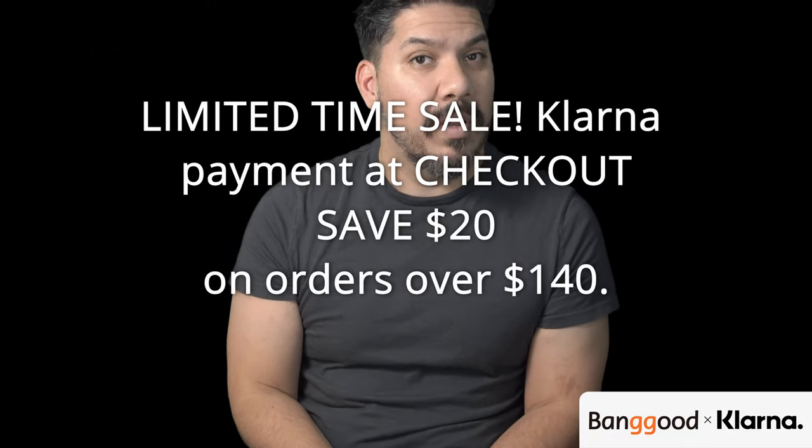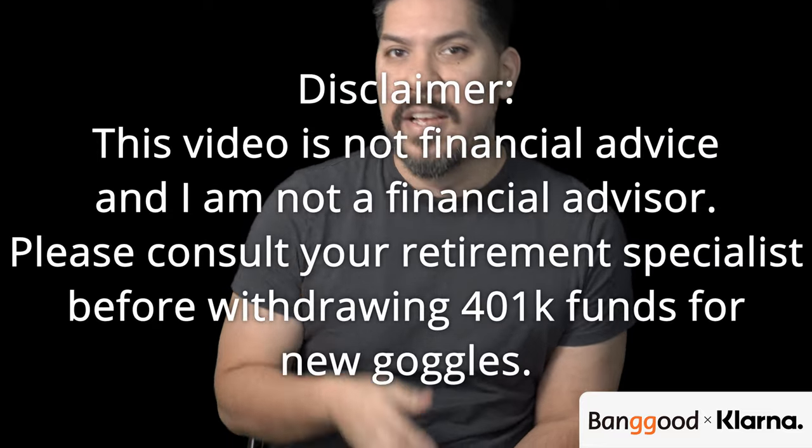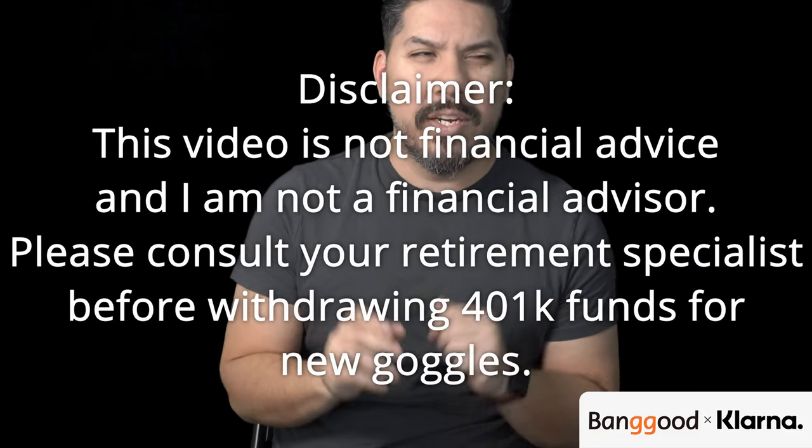Klarna is a pay system you can use through Banggood and a lot of other websites. It allows you to use up to four interest-free payments to pay for your goods or services — the first one comes out once the item ships, and the remaining three come out every two weeks after that. Disclaimer: this video is not financial advice, but Klarna is apparently a legit service, not owned by Banggood — it's a separate entity.